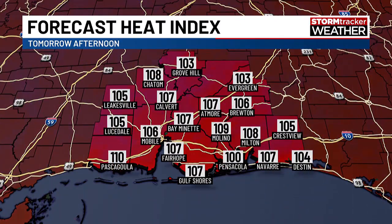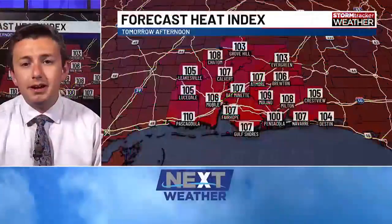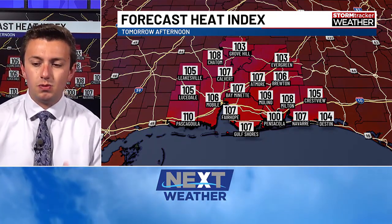Looking locally at our forecast for tomorrow, heat index numbers honestly might be undercutting a little bit — I expect possibly around 110 degrees. It is going to be hot and continue to be hot over the next few days. We have an extremely humid air mass in place that's helping create this very uncomfortable feel. Looking at the local numbers — 106, 107 — add a few degrees to it. Make sure you're staying cool and staying hydrated. We have days of this ahead.